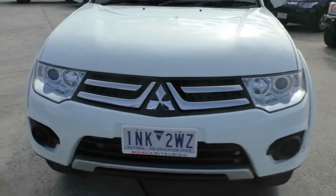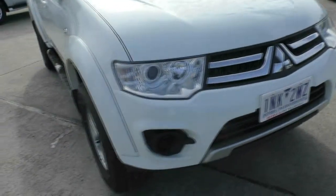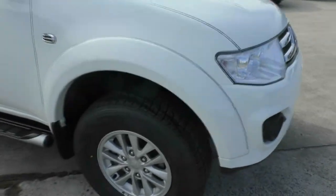Starting at the front of the car, you can see that it does have a chrome grille, it's got the projector headlamps in there as well, factory wheel arches, and factory alloy wheels with brand new tyres on there as well.